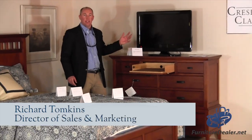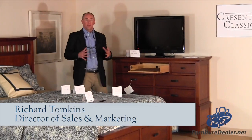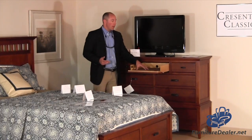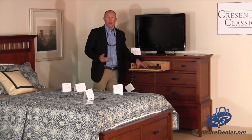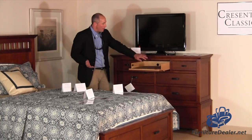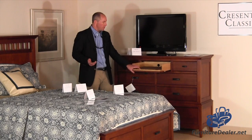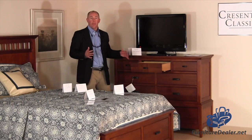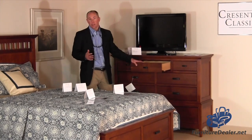More consumers are bringing flat panel TVs into their bedroom, and we've designed the furniture to accommodate all this new technology. The drop front drawer is great for DVD players, cable boxes, and DVRs, and comes complete with wire management so your cables can go out the back. And if you don't want to use it for a media drawer, it snaps closed.